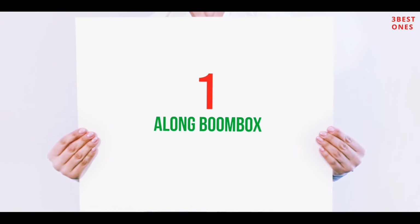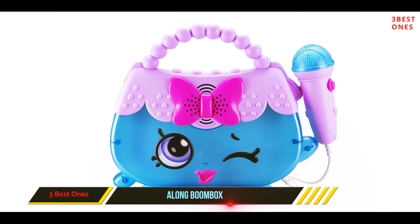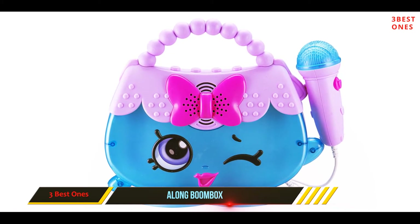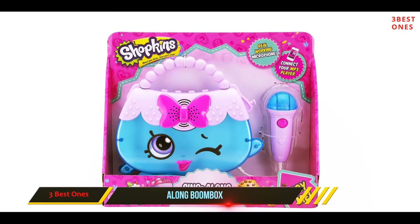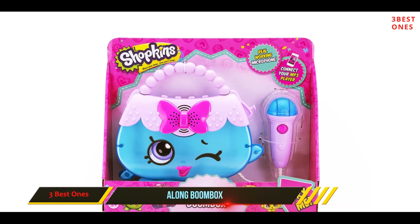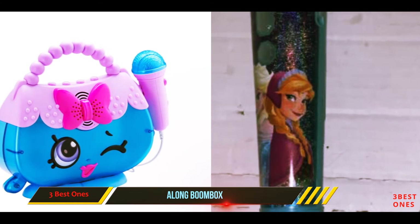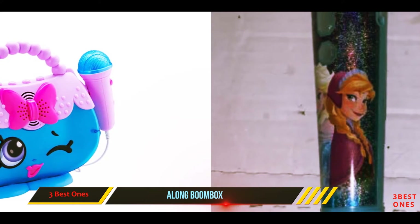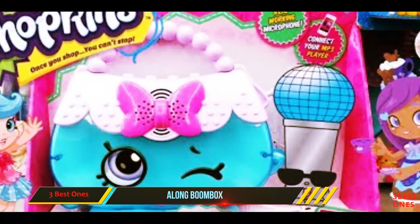And number 1 on this list: the Sing-Along Boombox. The Shopkins sing-along boombox is a Shopkins toy that can turn you into a singing star by singing along to built-in music which this boombox churns out. Yes, the mic is a real one and does work. This Shopkins playset contains a handbag designed in the form of your favorite Shopkins figure, Harriet. So wherever you go, she will always be by your side.